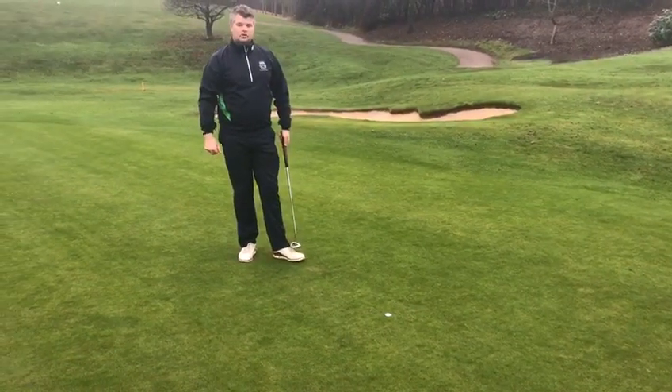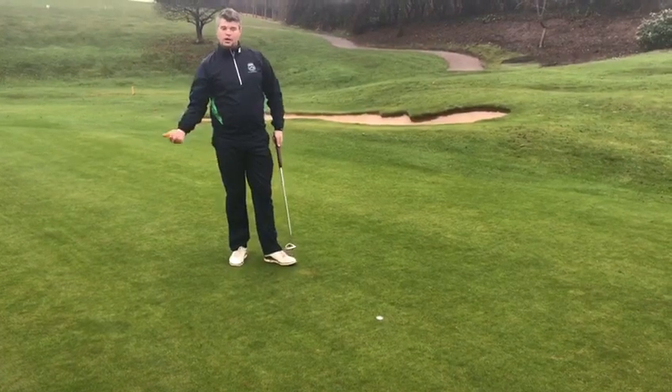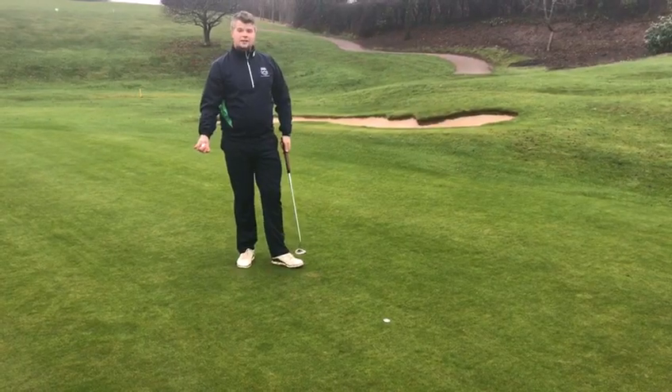So, two things: there's no penalty if you accidentally move it on the putting green — either the ball marker or the ball — but you must replace it. Until next time, it's Chris on the course.